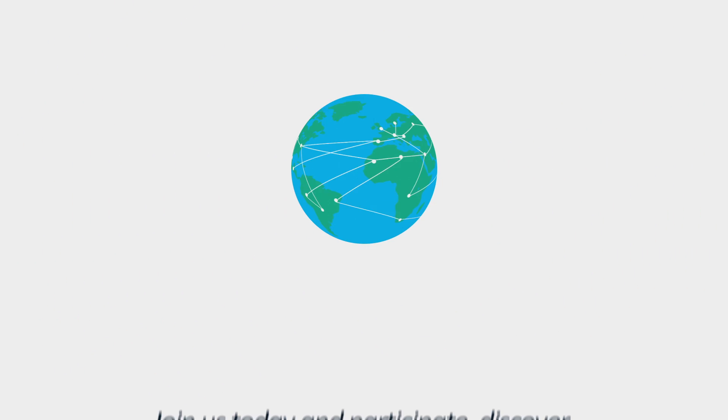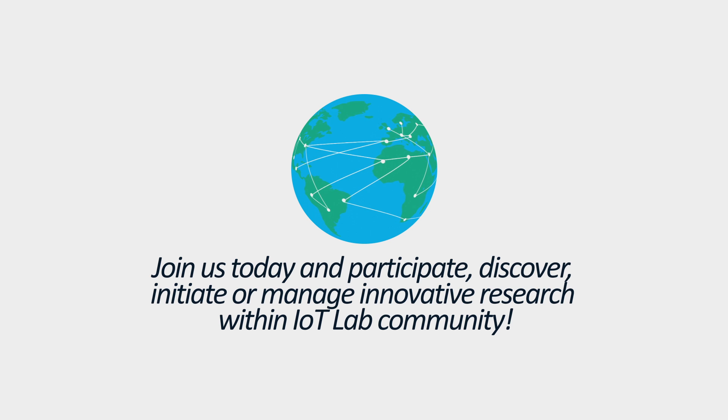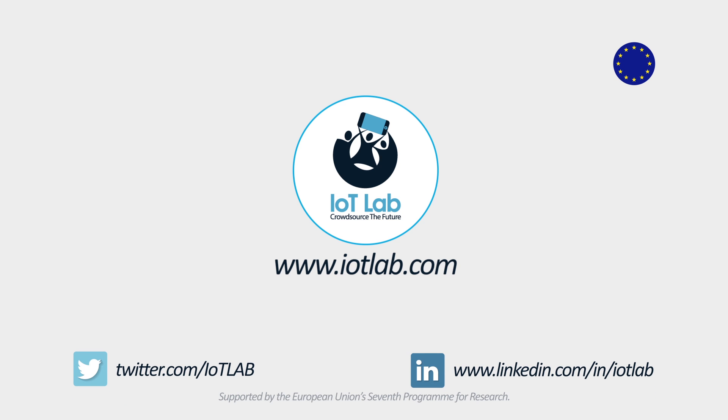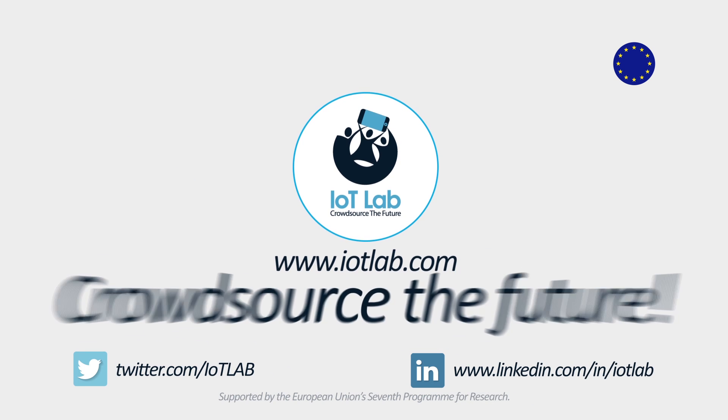Crowdsource the future. Join us today and participate, discover, initiate or manage innovative research within the IoT Lab community. Visit www.iotlab.com or find us on Twitter or LinkedIn. IoT Lab — crowdsource the future.